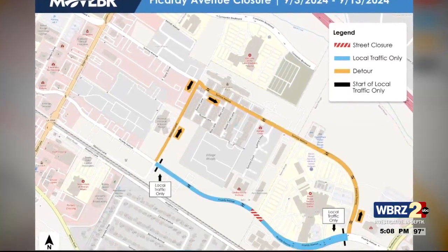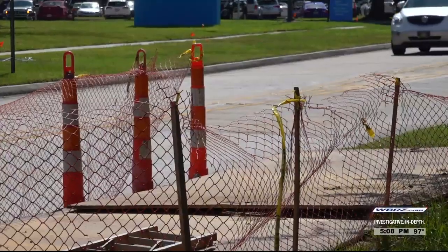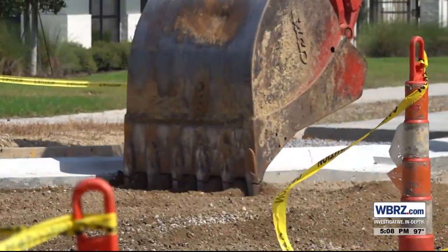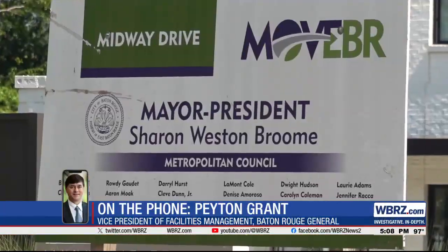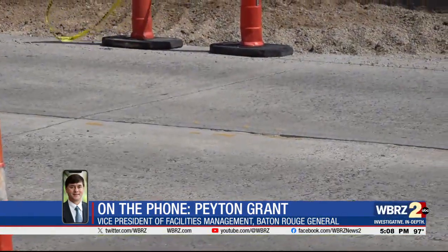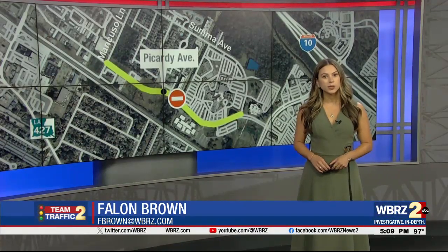For now, the construction may cause some inconvenient detours for those trying to get to Baton Rouge General or surrounding medical clinics, but Grant says that's only temporary. It will be a lot nicer than what we currently have along that stretch. Road closures will last through Friday, September 13th.